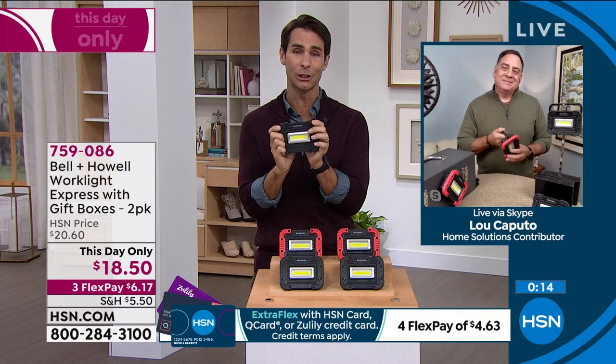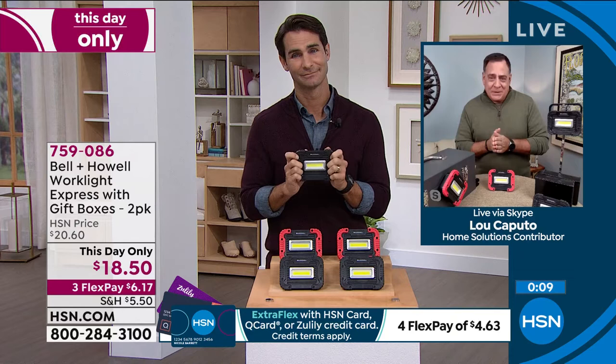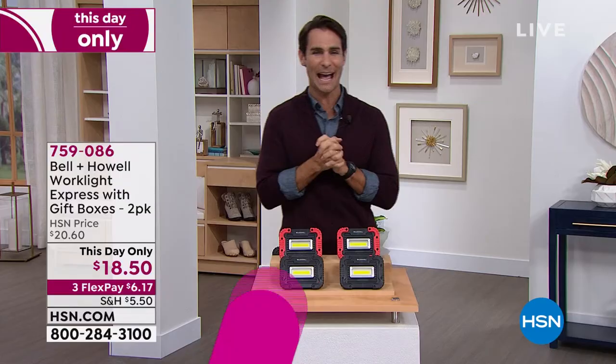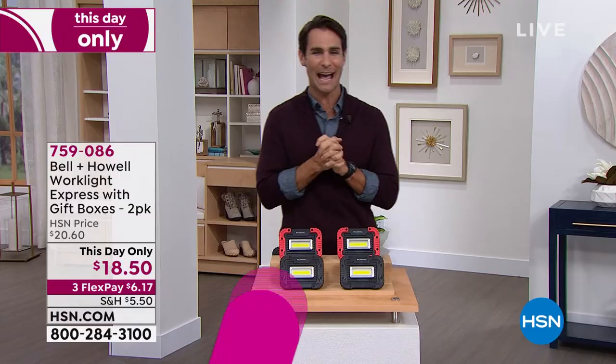Compact is important — super powerful flashlights that are too big end up in the garage, and when the lights go out inside, you can't find your way to them. Here you get super power in a compact design, and you're getting two of them. Lou always thank you — and Lou signs off with a Shakespeare quote: 'I hope this presentation wasn't full of sound and fury signifying nothing.' Item number 759-086 for your Bell & Howell two-pack work light.